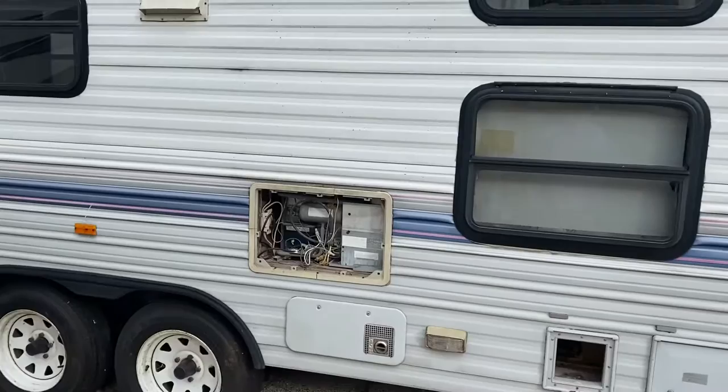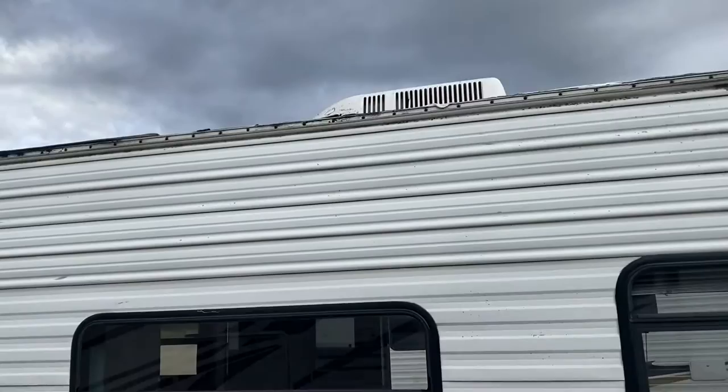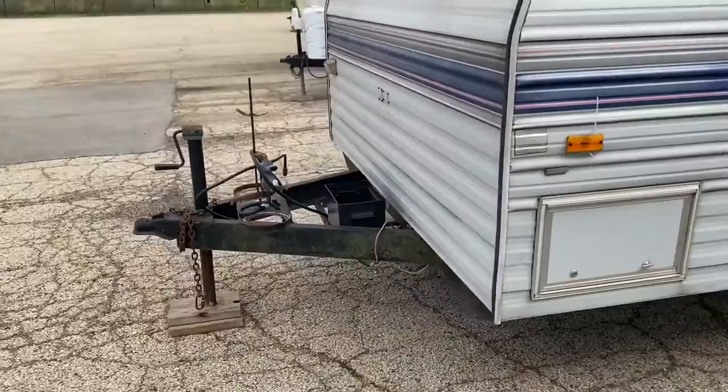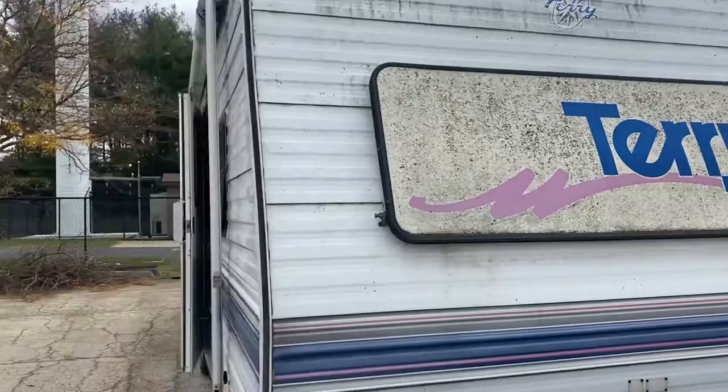You're missing the fridge vent cover on the outside. You can definitely see where the roof's coming up on top. You have one jack that's held up by some string for your crank-down jack. It's missing propane tanks and a battery. You do have a front window, so that's nice.